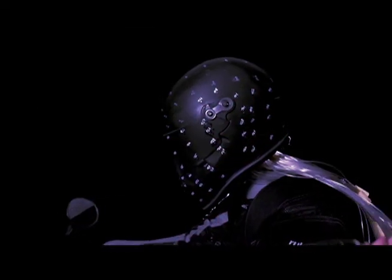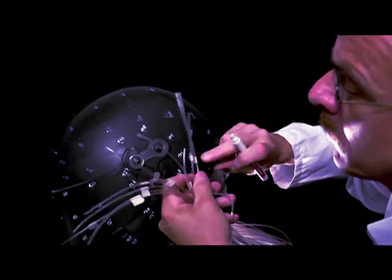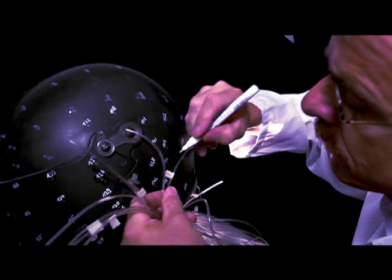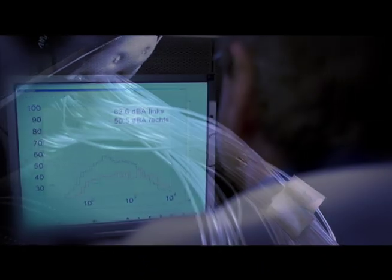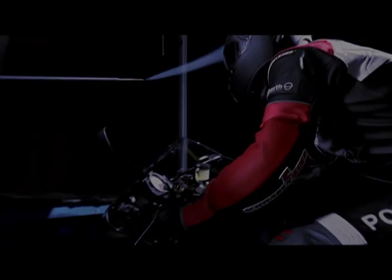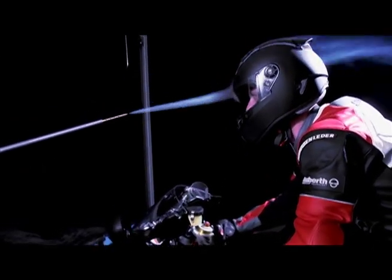Designed and extensively tested in Schuberth's own in-house wind tunnel, the C3's lightweight is coupled with advanced aeroacoustic protection. The C3 helmet has been designed to eliminate as much road noise as possible while allowing you to remain cognizant of your surroundings, allowing a mere 84 decibels of sound to reach your ears — the C3 remains untouched in this category.